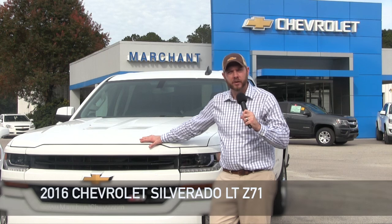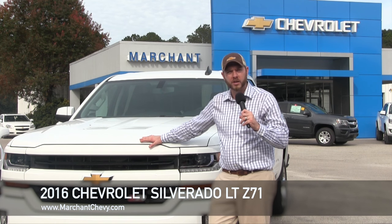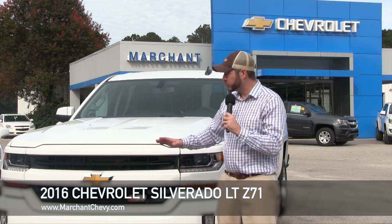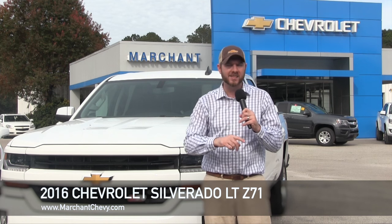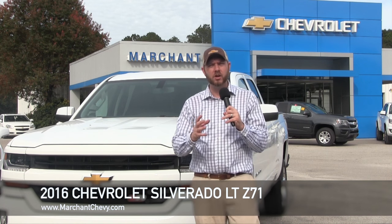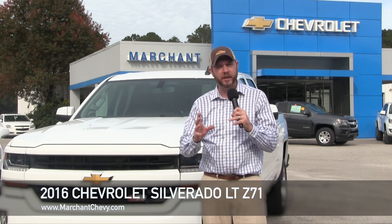Hey, everybody. Welcome to Marchant Chevrolet videos. Today's going to be a special one, so I'm glad you picked this one to watch on our website or on YouTube.com. We're going to be looking at the 2016 Chevrolet Silverado Z71 package — a full in-depth walk-around video so you can see the exterior and interior. I'm also going to explain why Marchant Chevrolet in Ravenel, South Carolina is one of the top Chevy dealerships to purchase from here in the Carolinas.